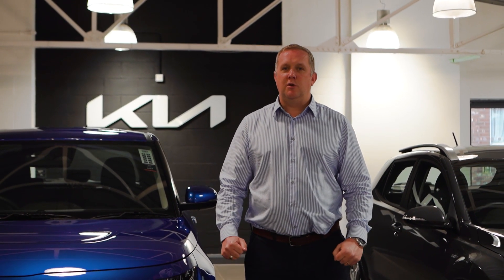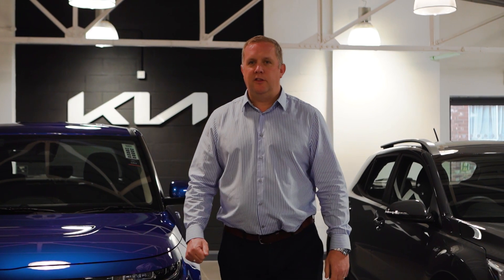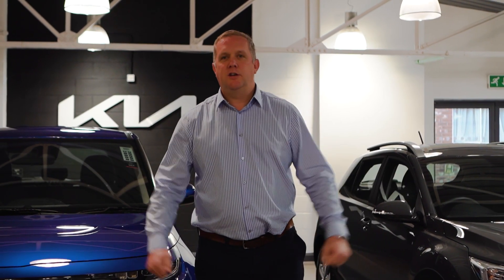Hi, I'm Simon. I'm Head of Business and I want to introduce you to the latest dealership of the ACORN Lainter Group, ACORN Kia Macclesfield.